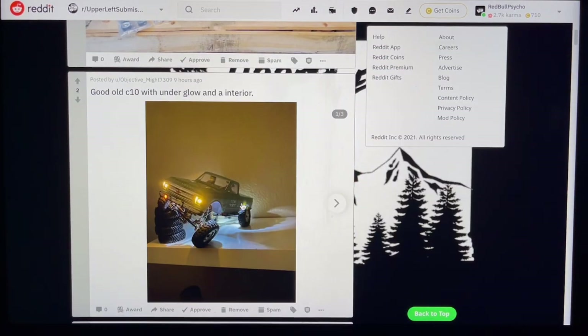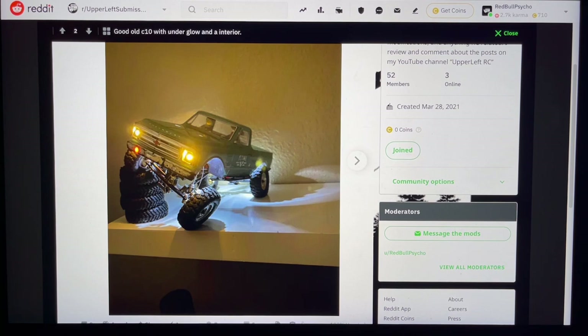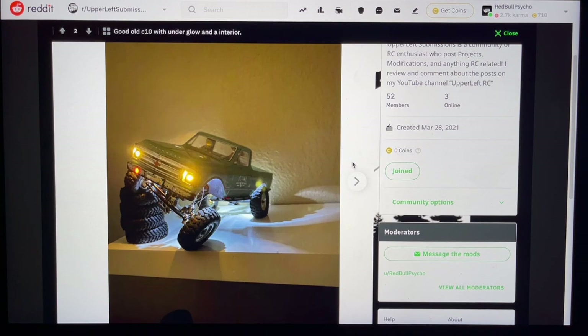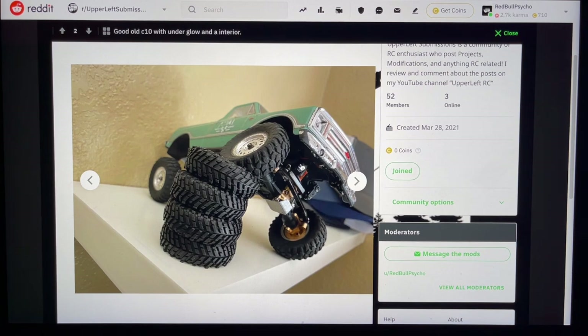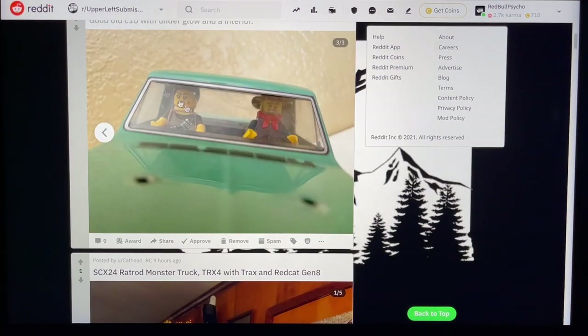Next we've got by Might7309 — good old C10 with underglow and interior. Got a pretty awesome flex photo, looks like some limiting straps for the insane articulating suspension. Love the underglow, very cool. Got some wheel weights, a little skid plate — this thing is modded pretty hard. Got an Emax servo — I'm telling you guys, it's the best one out there. Pretty sure those are Baja Claws stacked up. And of course, scale Lego guys inside — so fun, great to see you taking advantage of those.